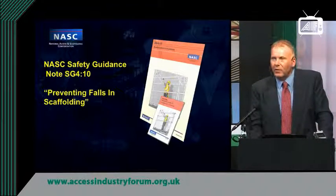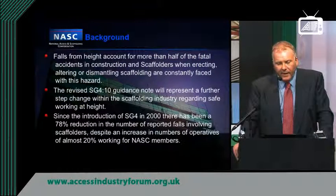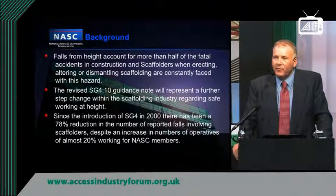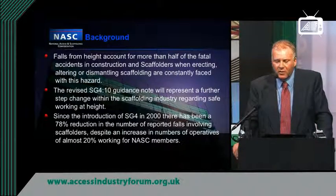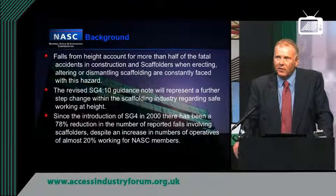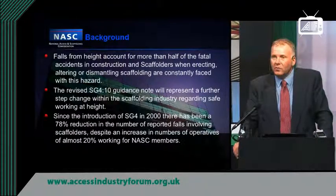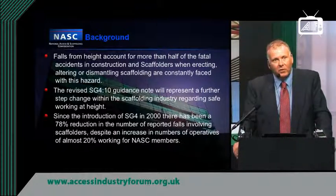The title of the document now is Preventing Falls in Scaffolding. The background is, as we're all at the Access Industry Forum, falls from height unfortunately do account for most of the fatal accidents that occur in construction. And obviously scaffolders, by nature of the way that they work, are required to work at height and provide temporary access for others to use.